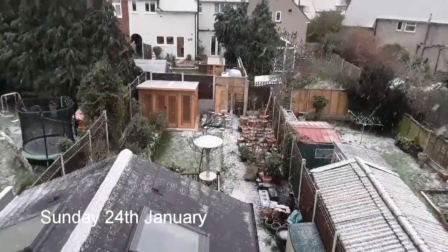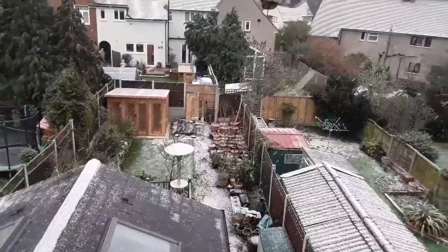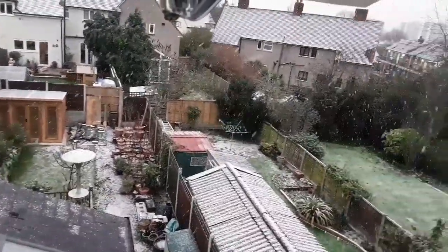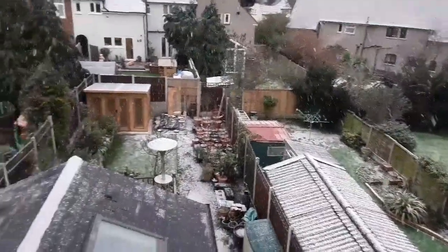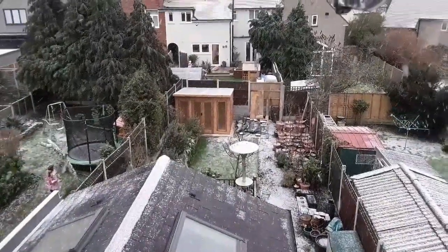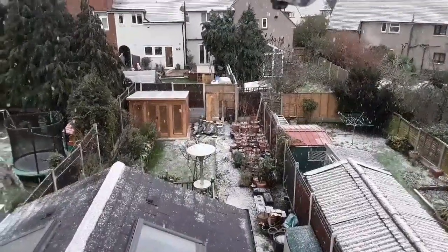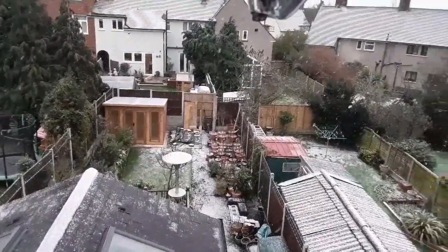Hello everyone, it's Brett here, Lionheart84, and as you can see, we have a little bit of snow today. I know that's going to be nothing unusual for those of my American friends who live in the northern states, but it's fairly unusual here down in the southeast of England.